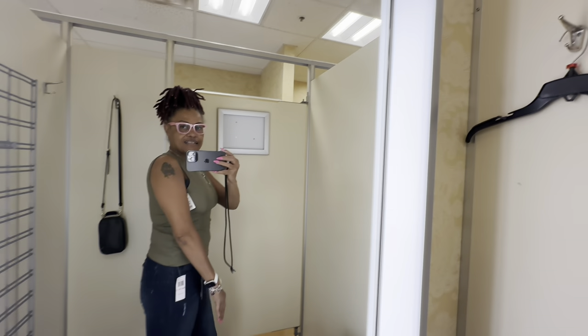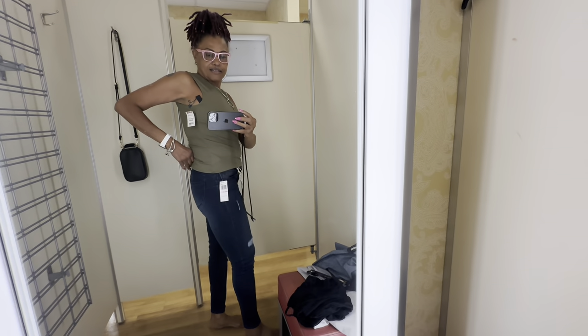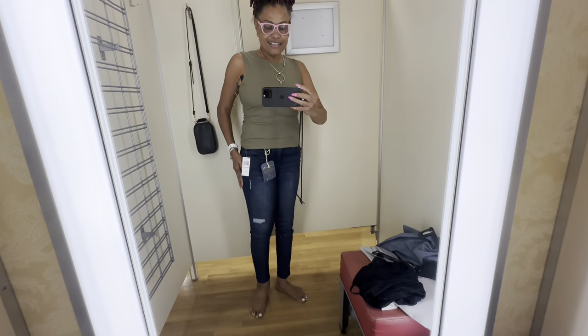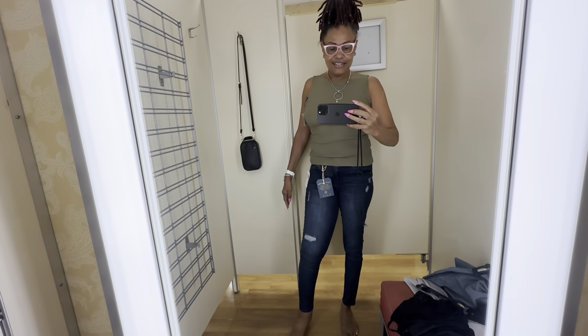I like this outfit — the top is $15. Oh look at the pants — it looks like I have a little something right there, right? Yes honey, that's cute!